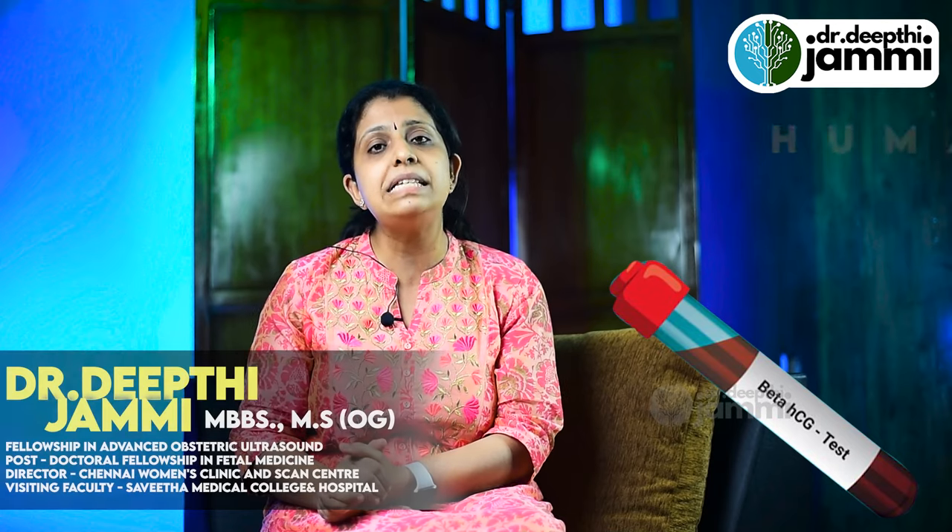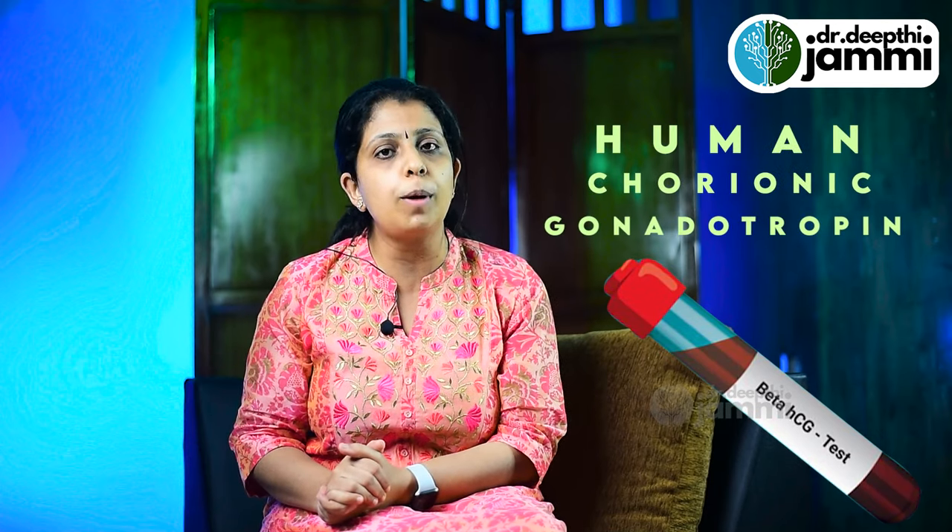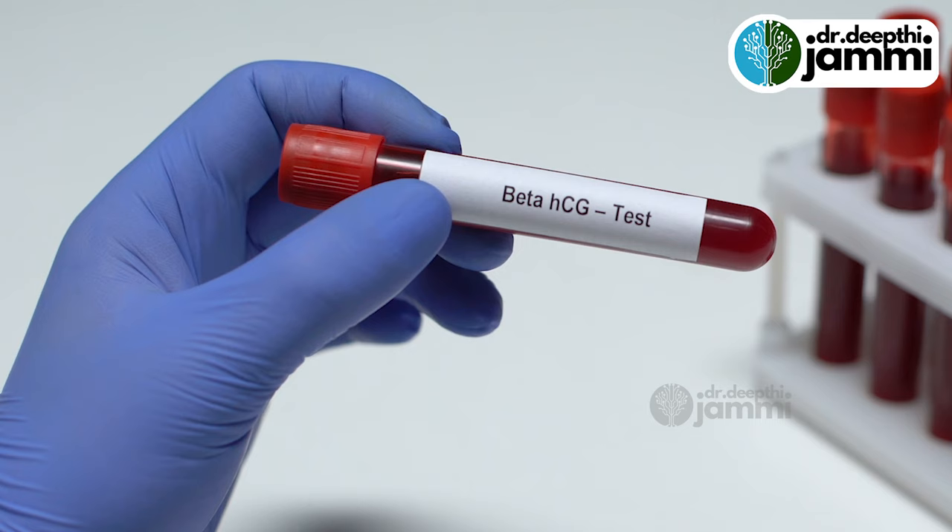The blood test is called Beta HCG — that is the pregnancy hormone. If you are pregnant, you will find a blood level. If the Beta HCG level is around 250–300, it is a pregnancy positive. Even if the level is 5, 10, or 15, you can still detect it. The blood test is 100% confirmatory for pregnancy.